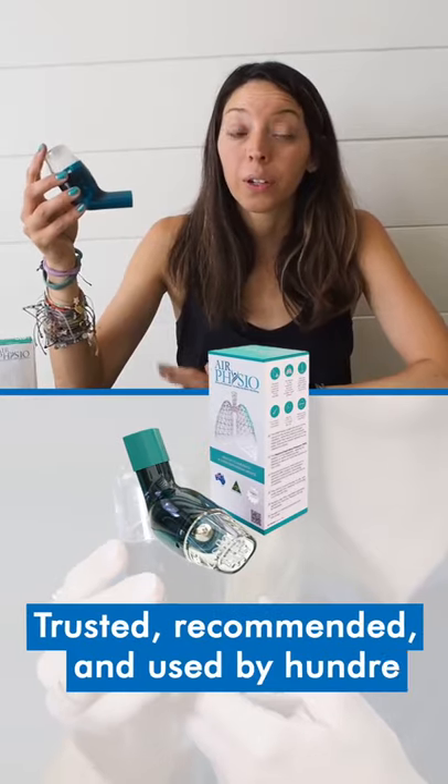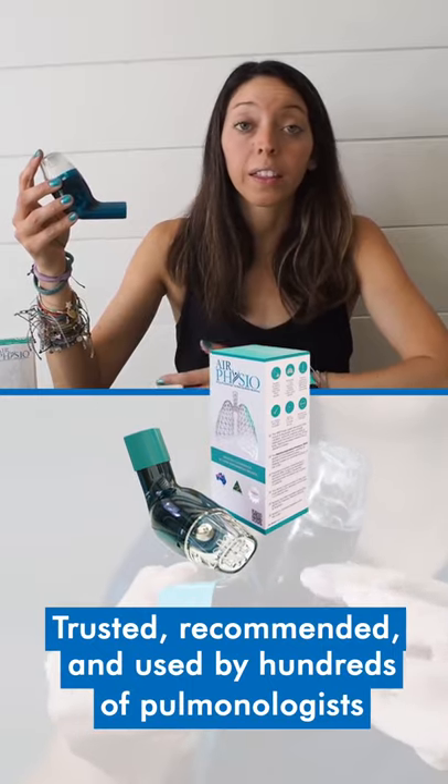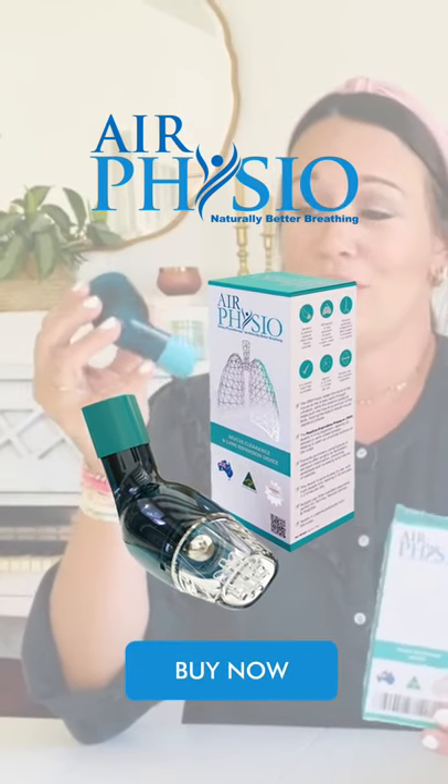There's no worse feeling than that suffocation feeling because you can't take a really great deep breath. And literally this changed all of that. Air Physio has really helped me with my asthma. It makes me feel more confident about being an athlete and working out every day. I feel like I can breathe better, and I can just breathe so much easier. I'm just super thankful for this product.